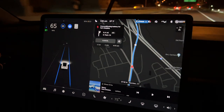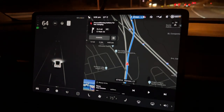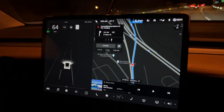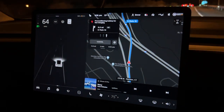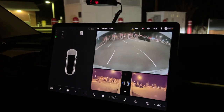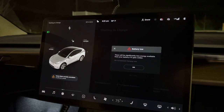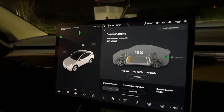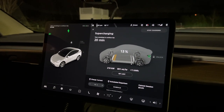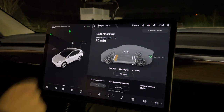We're almost at the supercharger and we're at about 13%. Our Waze says we'll get home to Boston at around 11:30. Let's see how much time the supercharging adds. 20 minutes to continue the trip.